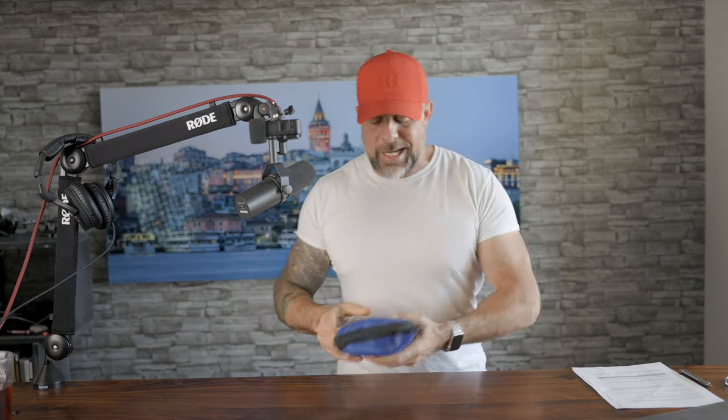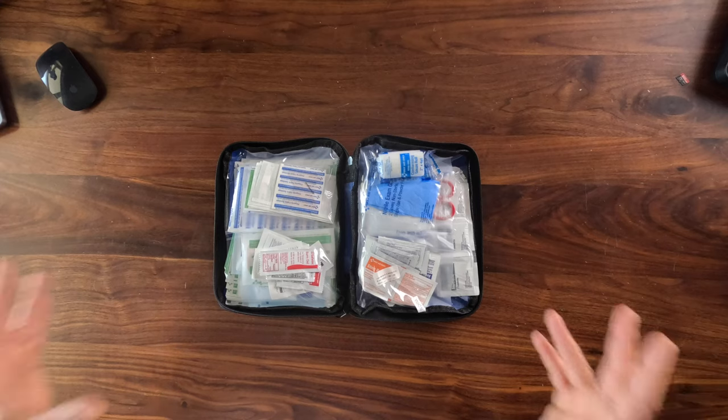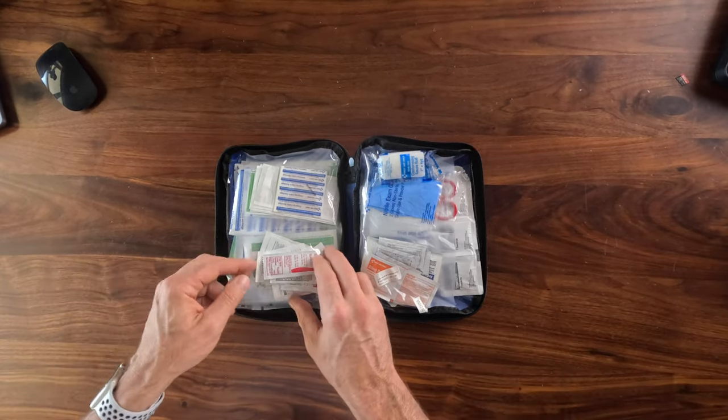Thanks to editing magic, the kit has already arrived. This was ordered a little while back in preparation for this video — it's that super popular best seller on Amazon. So we're going to crack this thing open and take a look at what you get. First impression when I crack it open is: holy bandages — there is a lot of band-aids.